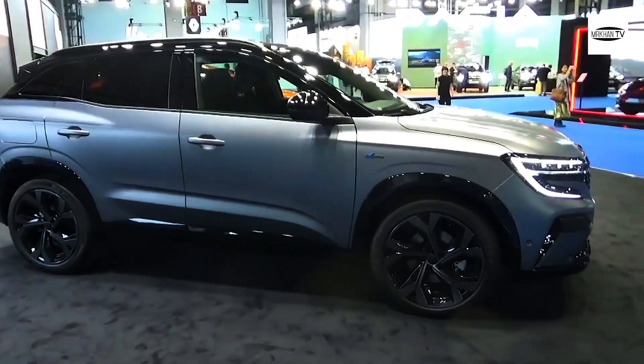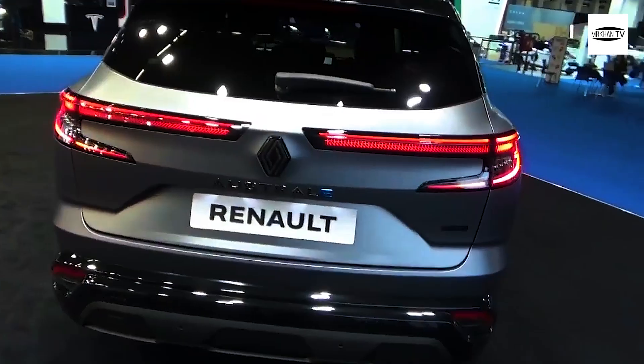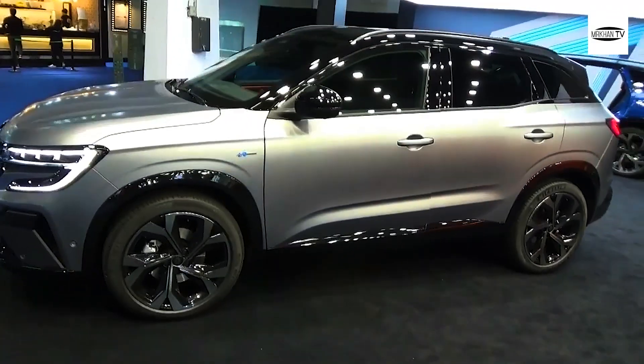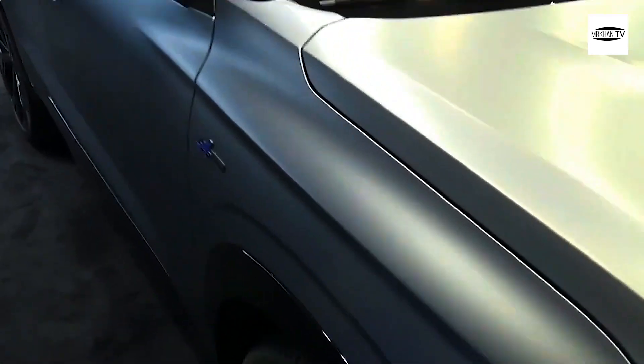Renault has now announced that the Austral is available to order with pricing starting from £34,695. The entry-level Techno features 19-inch alloy wheels, LED-light front and rear flush roof bars, surround parking sensors with a rear-view camera, a 9.3-inch head-up display, and keyless entry.